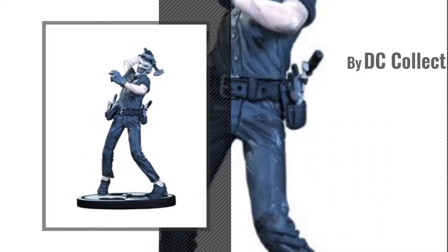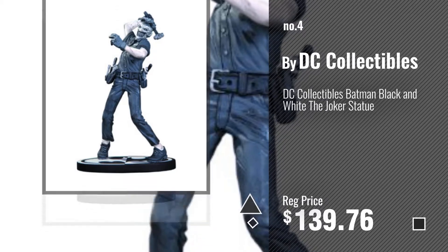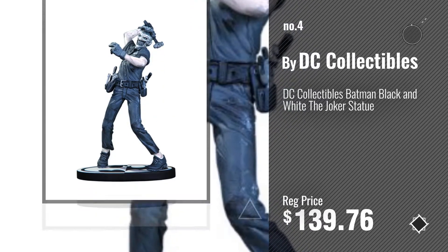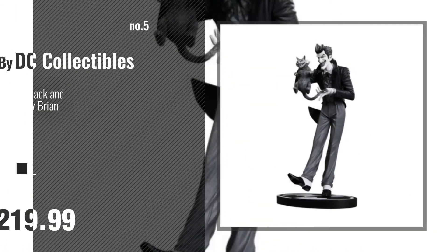Number 4. Number 5, also by DC Collectibles.